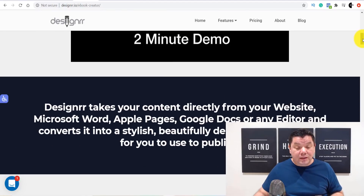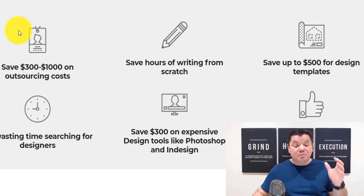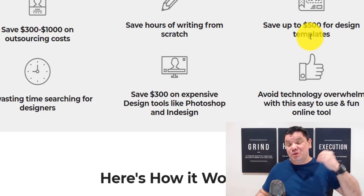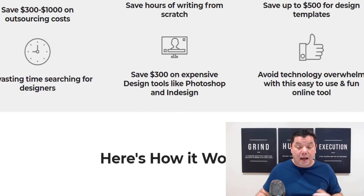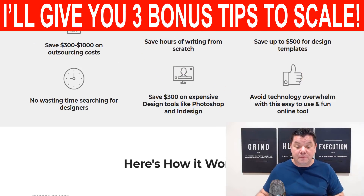When you scroll down on the site, you can see this will literally save you anywhere from $300 to $1,000. For us, that means that's the money we can charge, because that's what someone else is willing to pay. You're going to save hours of time, you can save up to $500 in design templates — which means that's what you're able to charge. You can charge hundreds of dollars for something that literally takes a couple of minutes, and you can save up to $300 on expensive design tools.